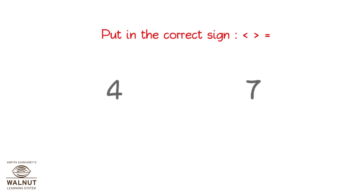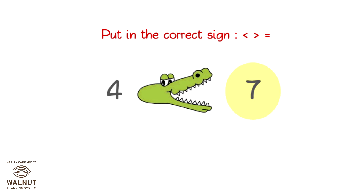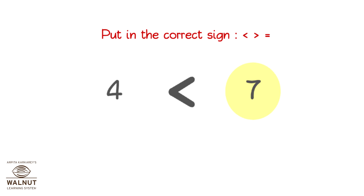We have to put the correct comparison sign between the numbers. First, find out which one is bigger. It is this one. The crocodile opens its mouth for the bigger number. We put the sign like this. 4 is less than 7.